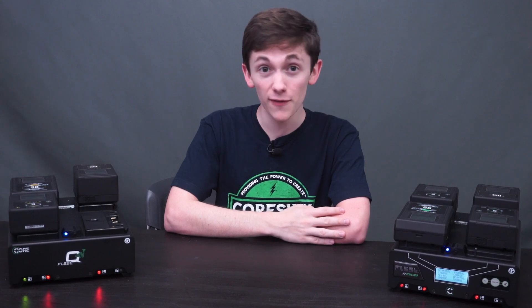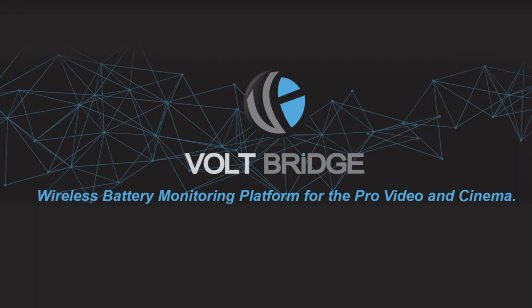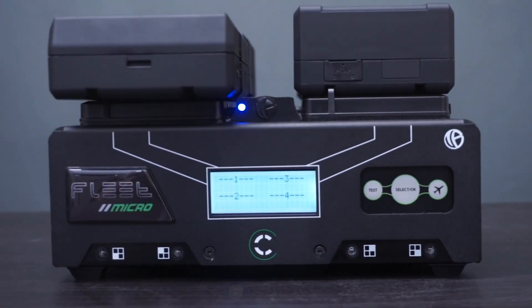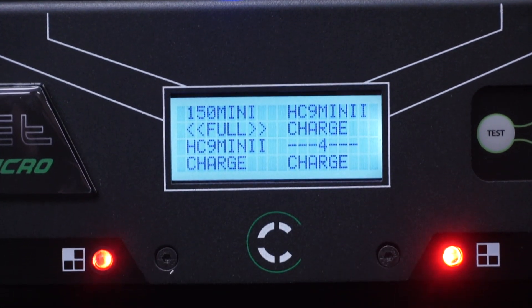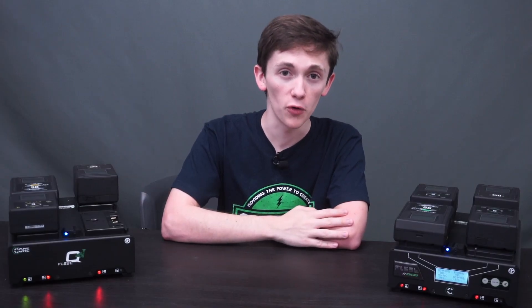Well, we have bucket loads of information on our site about this. But if you want a super sexy system that's going to make it crazy easy, check out our Voltbridge range of chargers. These chargers can do everything — well, maybe not everything. Like, they're not going to do taxes for you.